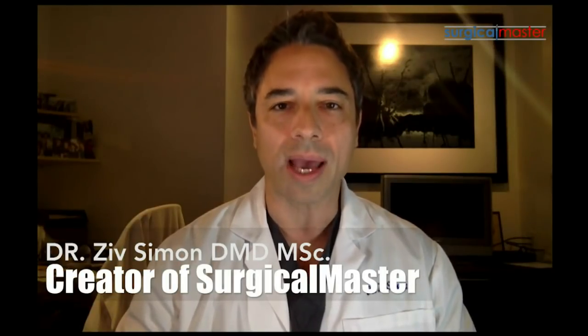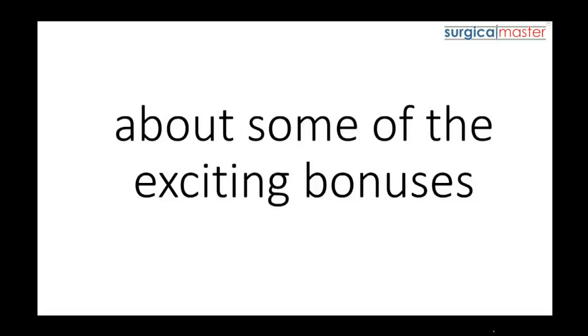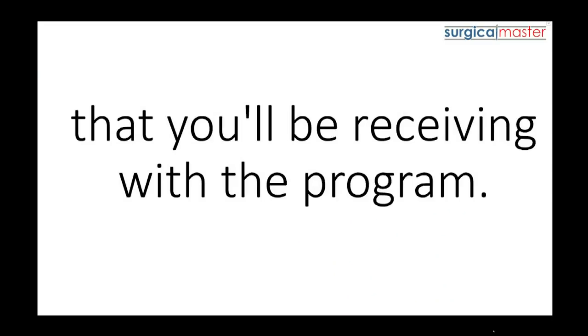Hi everybody, it's Yves Simon here. I'm the creator of Surgical Master, and in this video I'm going to show you exactly what you'll get when you join the all-new Suture Academy and help you decide if Suture Academy is the right system for you to take your surgical skills and confidence to the next level starting right now. I'm also going to tell you about some exciting bonuses you'll be receiving with the program.